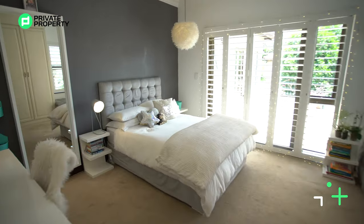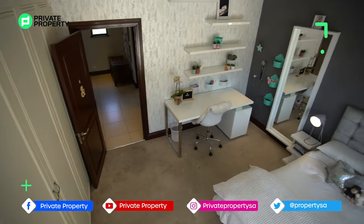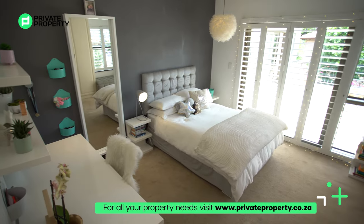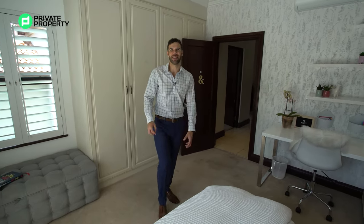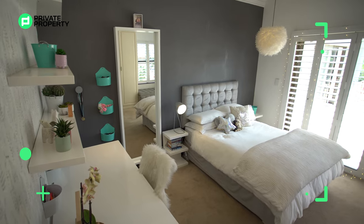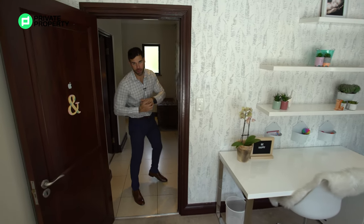Coming into the second bedroom, what's immediately noticeable is the contrast — we've gone from a dark masculine room to one that is light, airy, and designed for a young lady. There are glass white desks instead of wood, floating shelves, and stunning white plantation shutters hiding aluminium glass doors. This room, along with the master bedroom, has access to an outside balcony. There's a unique poofy lamp, a feature wall, and a window looking down onto the stunning grounds — a feature worth utilising.